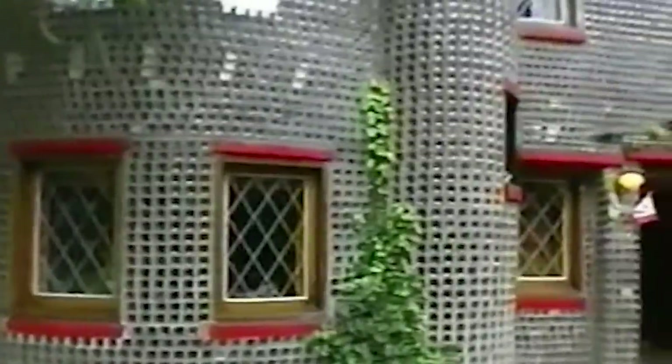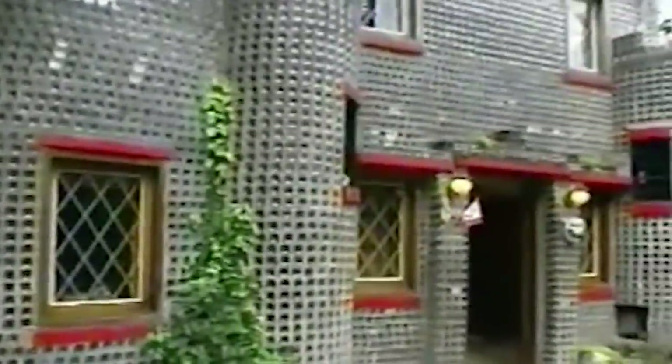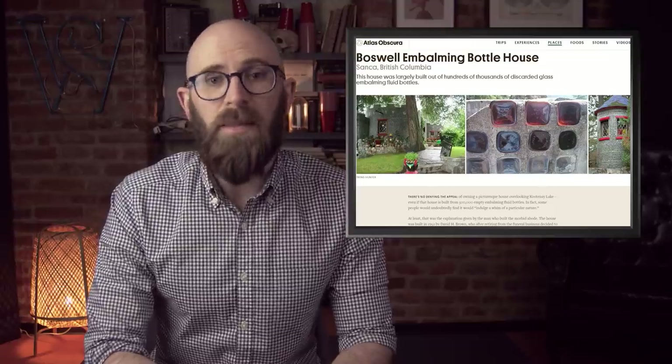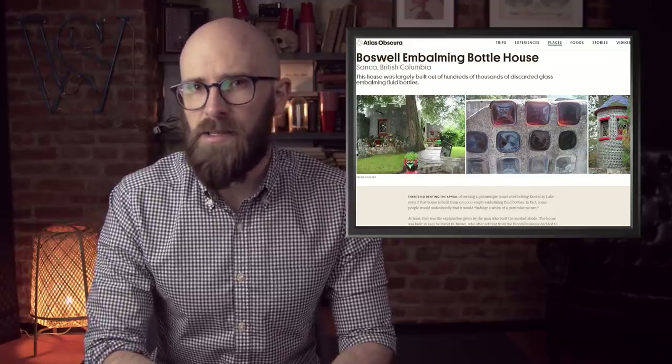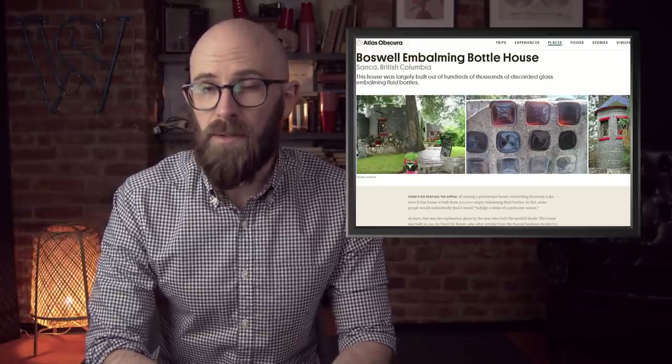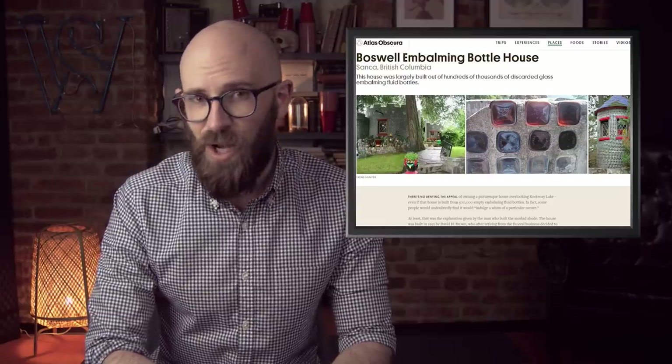Number 9: embalming fluid bottles. David Brown, when he retired from the funeral business back in 1952, was left with a massive quantity of empty embalming fluid bottles. With the help of friends in the business who donated their old bottles, he ended up with over half a million of them. Brown set about making a house out of the bottles, using the square glass vessels exactly the same way you'd use bricks — stacked and layered, held together with mortar. The end result is a full-sized and beautiful home reminiscent of a small castle, and it's a tourist attraction in Canada.